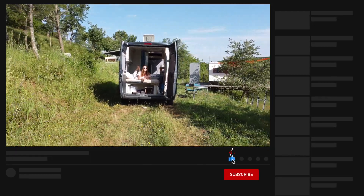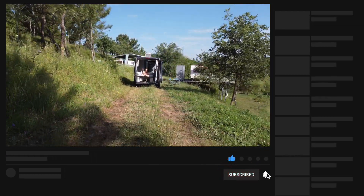That's another video by Goats on the Road. If you liked it, please give it a thumbs up and leave a comment down below. Don't forget to subscribe. See you next time, guys. Bye!